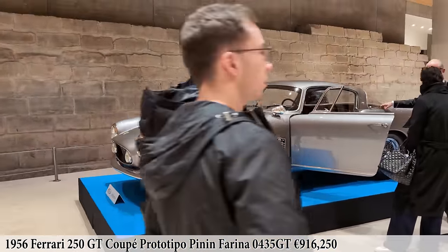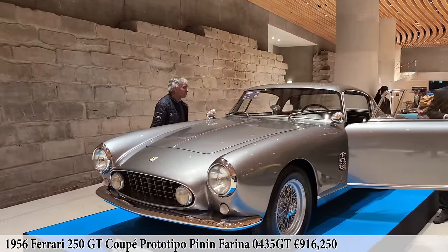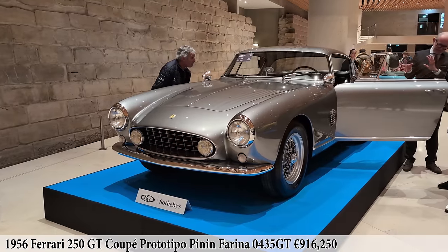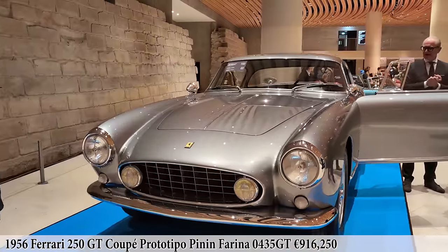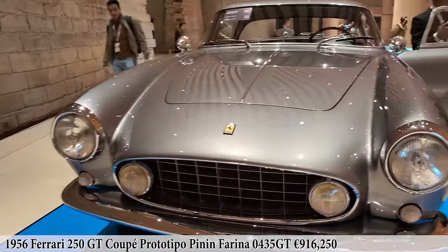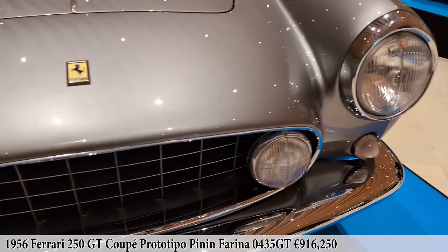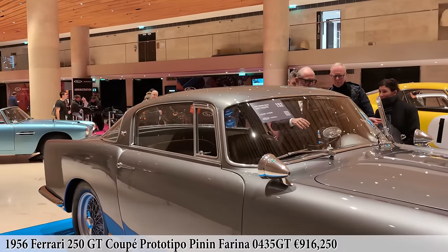The final Ferrari we'll look at in this room is this 1956 Ferrari 250 GT Coupe prototype by Pininfarina. This is the fourth of nine prototypes, first seen at the 1956 Geneva Motor Show, which fused together the new Colombo 3.0 liter engine, the four-speed gearbox with Porsche Synchromesh gears, and this wonderful body style later realized for production by Boano and Ellena. These first nine Pininfarina prototypes all have unique details — chrome work, grille, kick-up on the rear fenders.